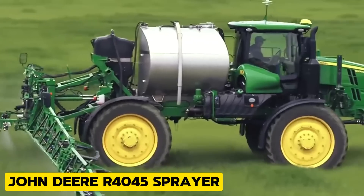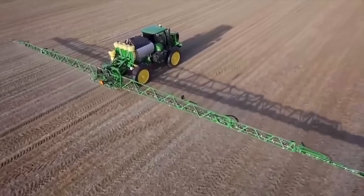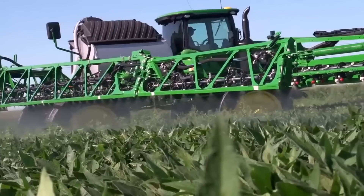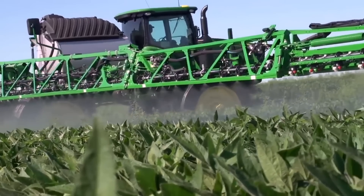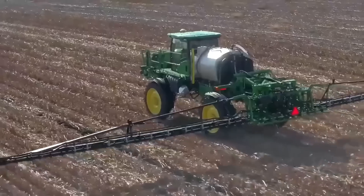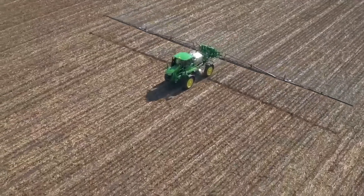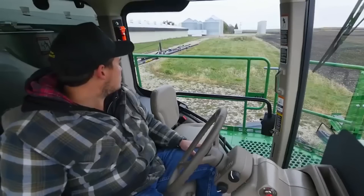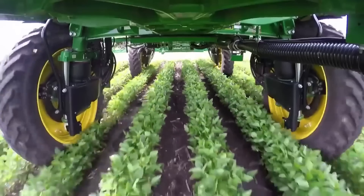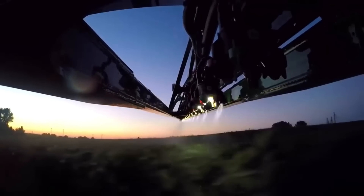The John Deere R4045 Sprayer is used in agriculture for precise chemical application on crops, ensuring even coverage and helping maintain healthy fields. Its shipping width is 101.2 inches, and with its JD-Link connectivity, you can see exactly what's going on during spraying operations. This machine is definitely for those who love going modern with agricultural machines.